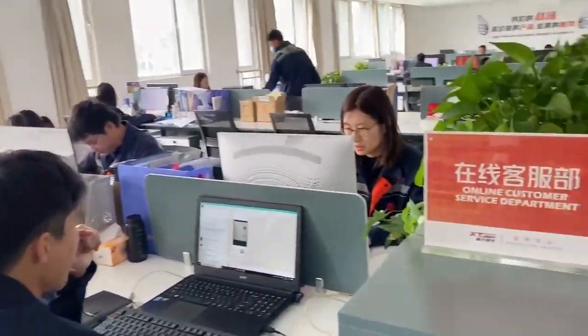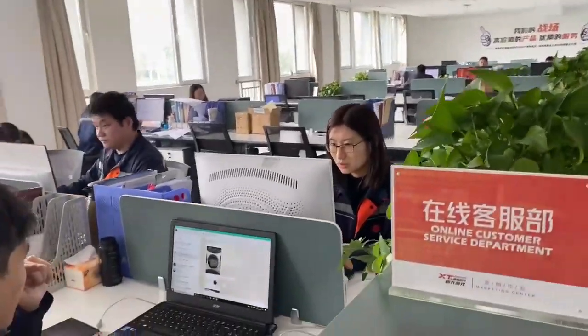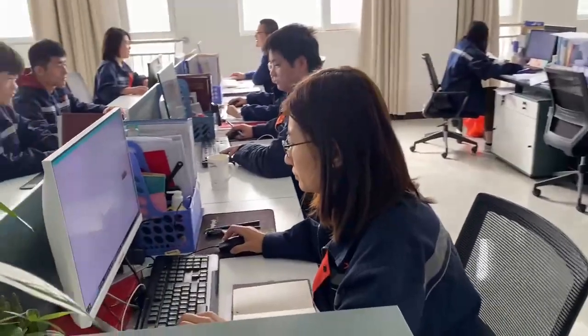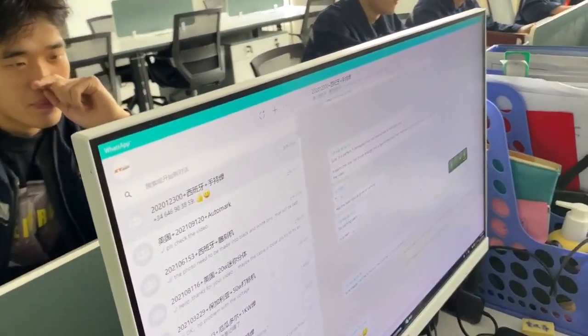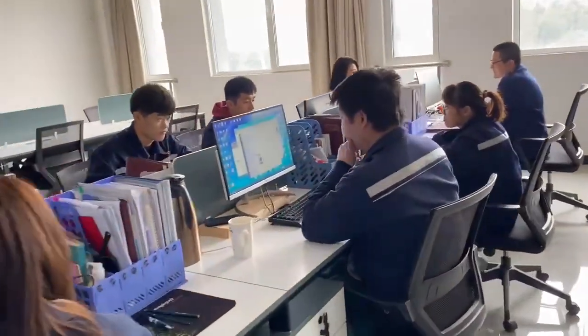We have more than 20 engineers in our team. You can see they are working — our engineers are solving problems with the machines for our customers. They are hard working for you.